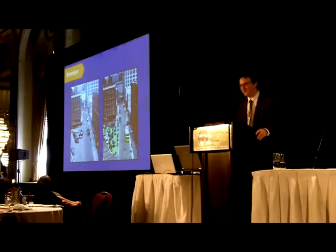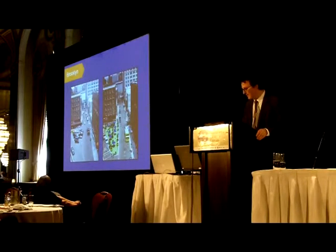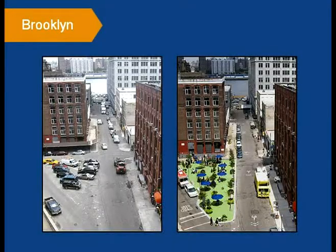We find this to be true everywhere we go. Here's a project in Brooklyn where there is an odd triangular street used for parking. This is not a photo on the right — it's not a photo simulation. It's a real picture of that site taken from the Manhattan Bridge, which is virtually underneath.